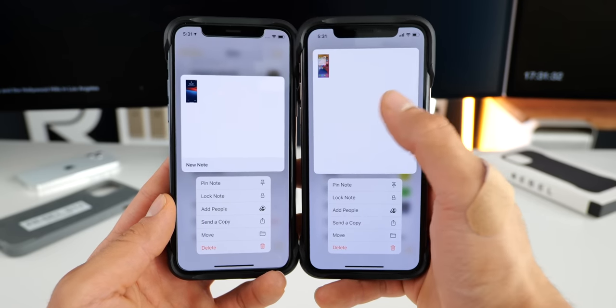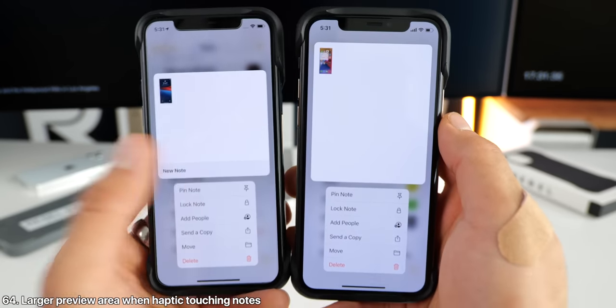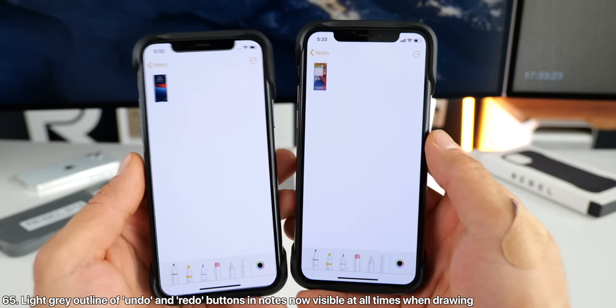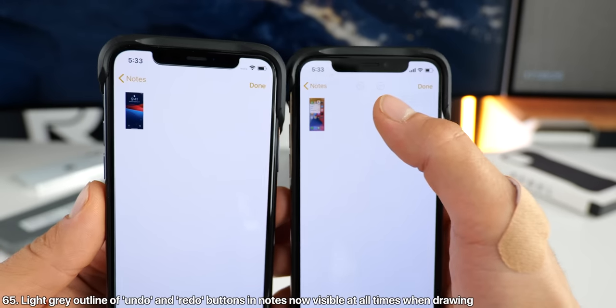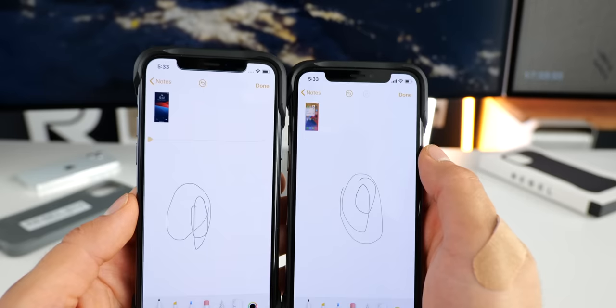The view when haptic touching on a note is now much larger, reveals more of the note with no bottom bar. In notes, when entering drawing mode, you'll now see grayed out icons up top where previously there was nothing — and they'll become populated as soon as you begin drawing.